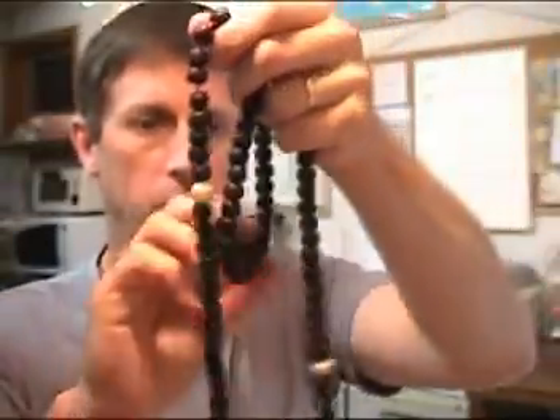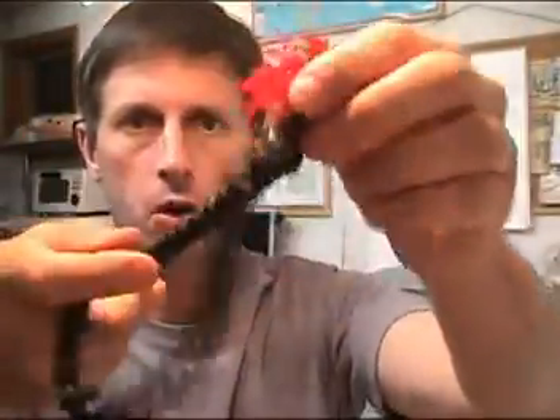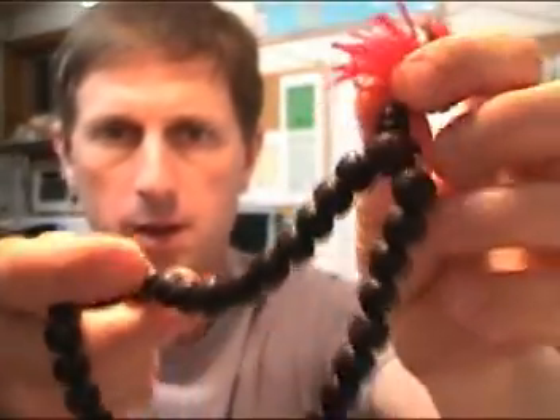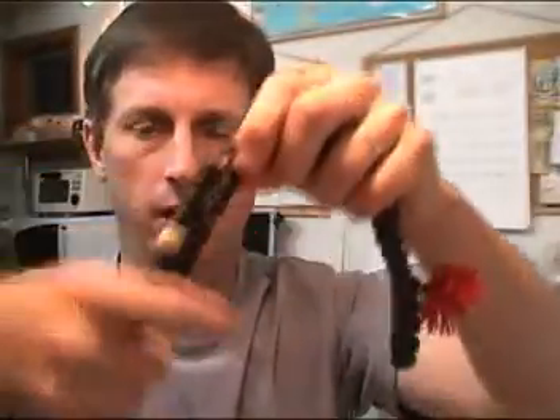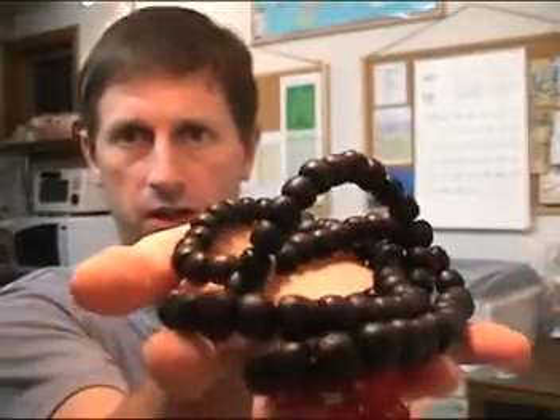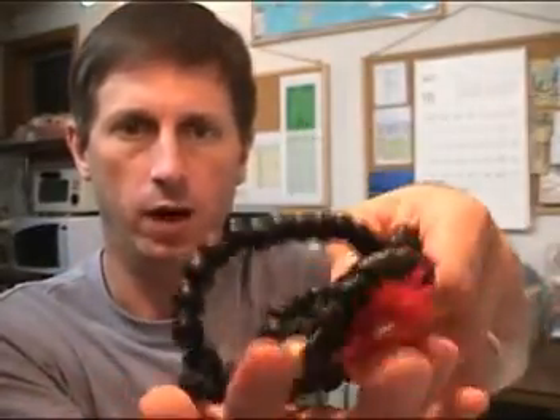There's one large guru bead with an attached red tassel you can see here. The beads are in good condition. There are some marks and scratches from handling and use, although overall the strand appears in very good condition and it's ready for either use or display.